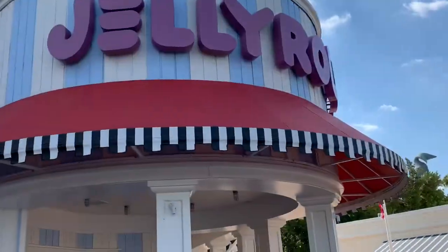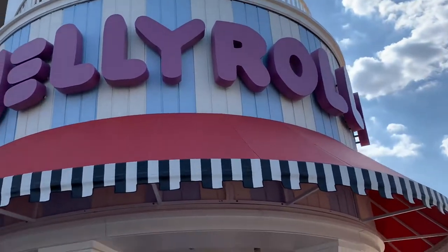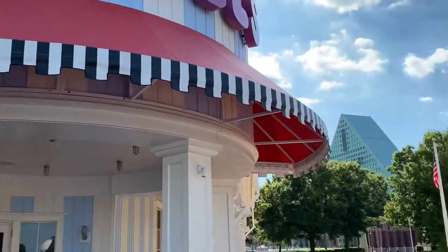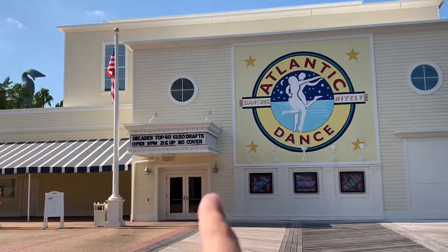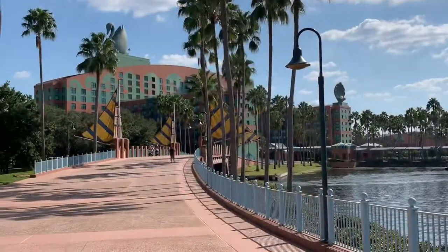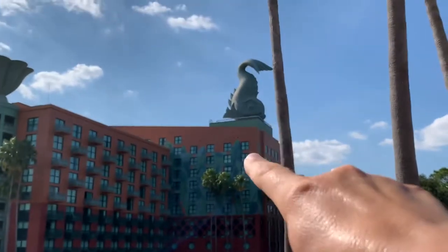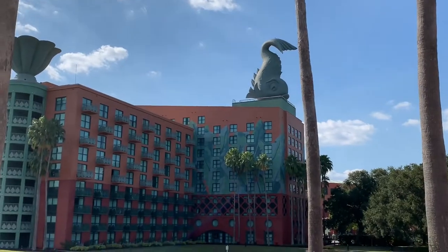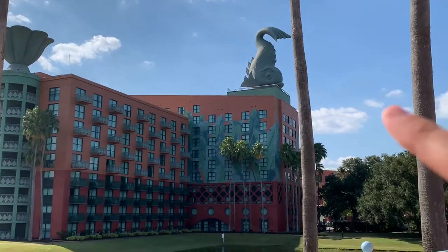This is the place that has the dueling pianos. If anyone has been here before, go ahead and leave a comment below telling me all about it. We also have the Atlantic Dance Hall. This one has a $3.50 draft beer, which sounds like a plan. From the Boardwalk you can also see this one — the Dolphin. I always thought this was the ugliest dolphin ever. It looks nothing like a dolphin.